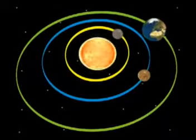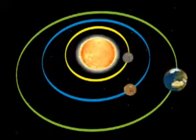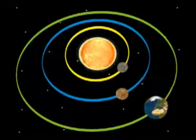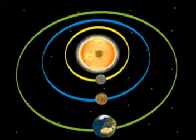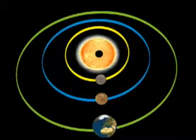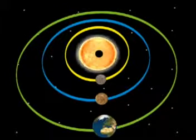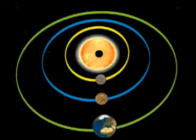Mercury and Venus are between the Sun and the Earth. Hence, at times Mercury and Venus are seen crossing the disk of the Sun, appearing as dark spots. This is called the transit of Mercury, and it is observed about 13 to 14 times in a century.